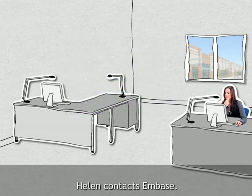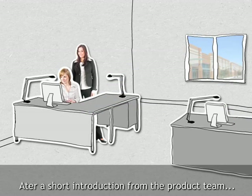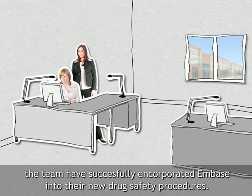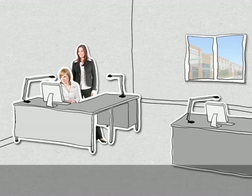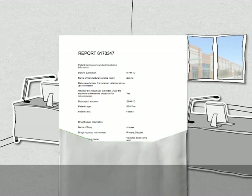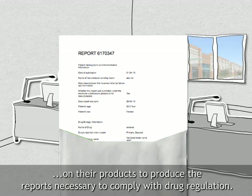Helen contacts Embase. After a short introduction from the product team and watching some of the videos available on the info site, the team have successfully incorporated Embase into their new drug safety procedures. Embase allows them to easily extract the specific information they need on their products to produce the reports necessary to comply with drug regulation.